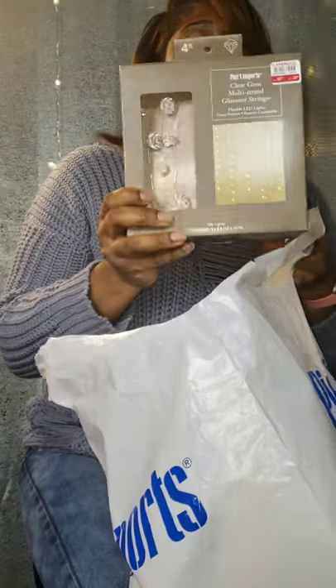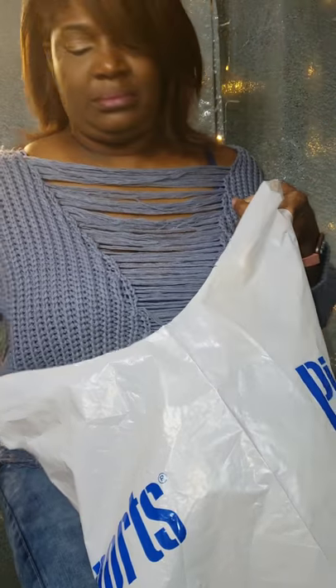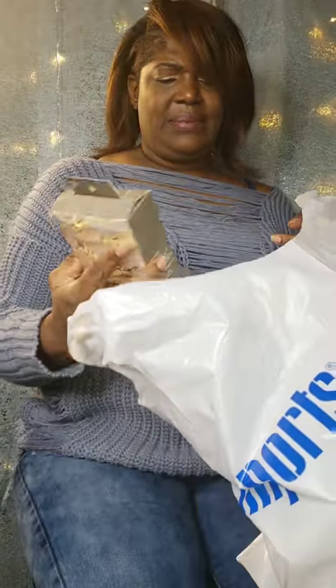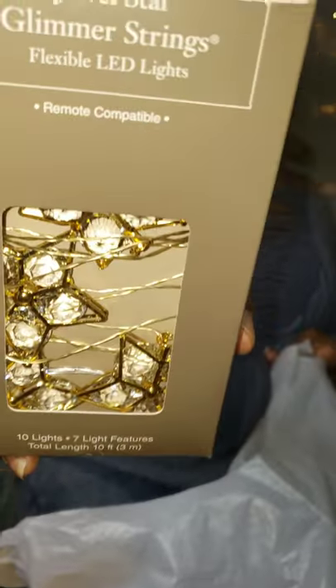Actually I picked up two of those from Pier 1. I guess I also picked up another set of the star lights, so I got three star lights and two of the diamond lights.